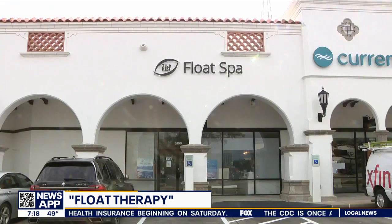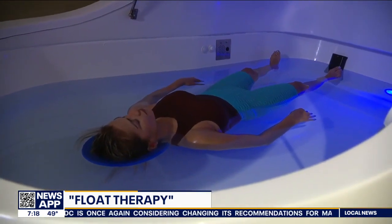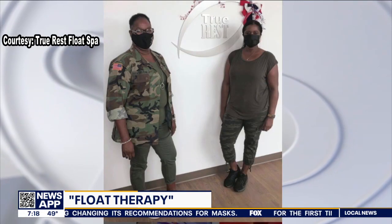True Rest is currently offering unlimited floats for a month when you sign up for a membership in January. Your first float will run you $65 and they also have other special offers. Every 11th of the month, they do free floats for veterans. Veterans can come in twice a year, and they offer that for PTSD, depression, and anxiety.